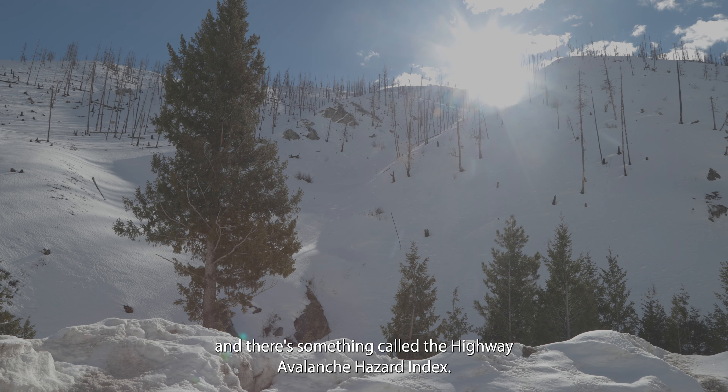It's an 11-mile stretch and there's something called the Highway Avalanche Hazard Index. It's a calculation you can make based on frequency and size of paths, number of paths, and traffic count. There are three highways in the U.S. that are rated very high on that scale, and this is one of the three.